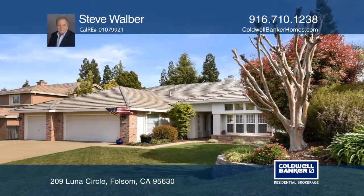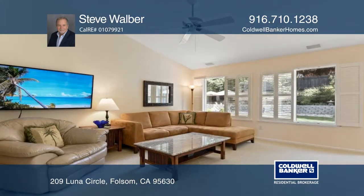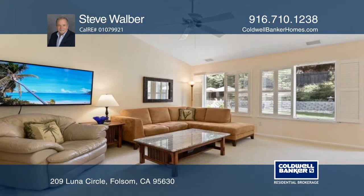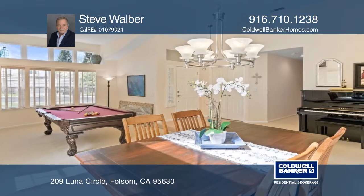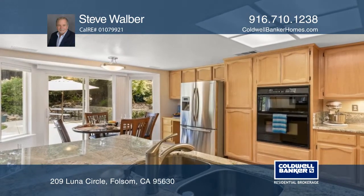Savor this pristine, single-story home on an approximately quarter-acre lot in Folsom. The home has a three-car garage, four bedrooms, two baths, formal dining and living areas, and the ever-so-popular kitchen, dining nook, family room combination.